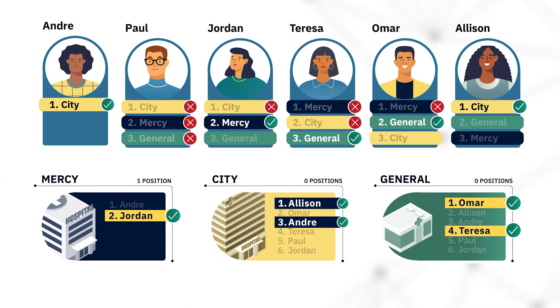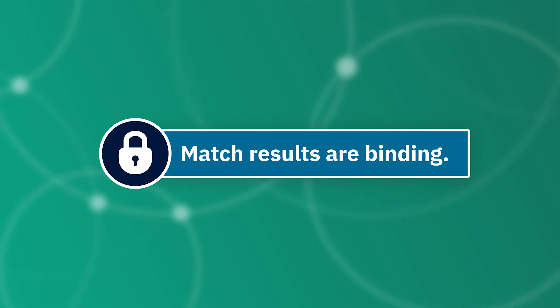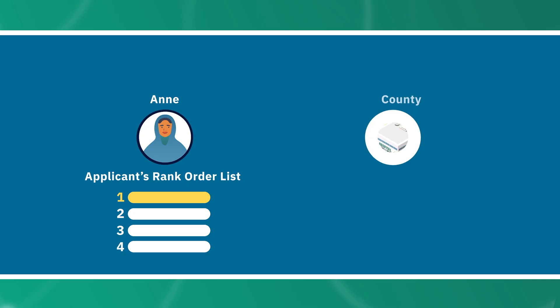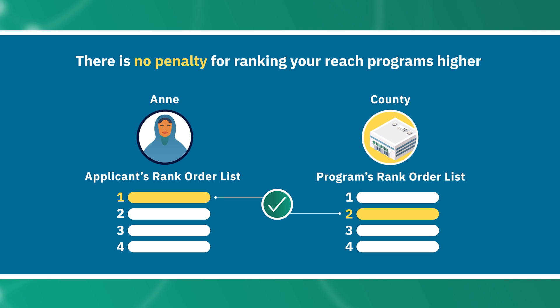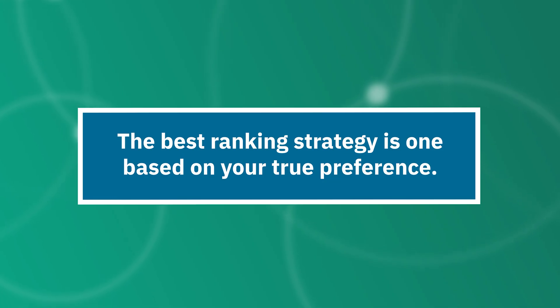While the match can seem complicated, we hope this sample match has helped clarify how the algorithm works. Here are two important things to keep in mind when it's time to certify your rank order list. First, the match is a binding commitment for applicants and programs, so all participants should rank only the options they are willing to accept. Second, the algorithm will try to match you to the highest-ranked option that also ranked you, so there's no penalty for ranking reach programs higher if you're an applicant, or ranking reach applicants higher if you're a program, regardless of whether you think you have a chance of matching. The best ranking strategy for all participants is one based only on true preference.